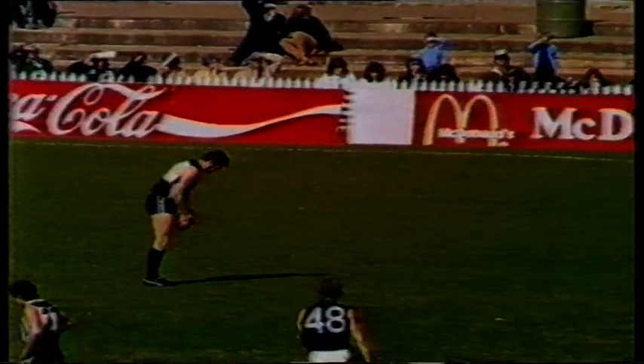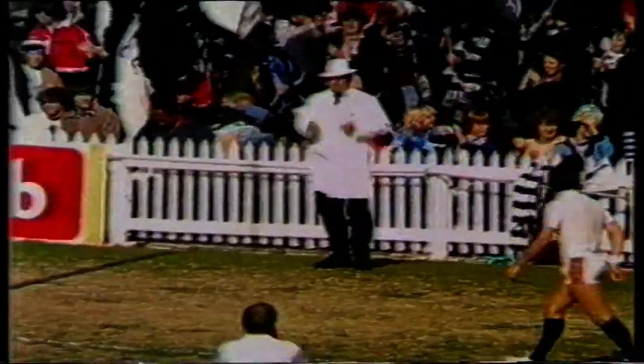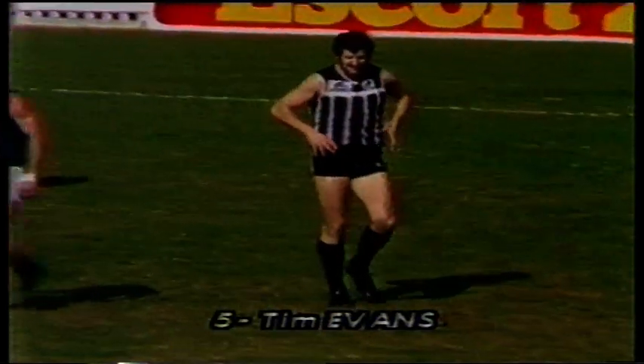Right on the edge of the square towards the River Torrens end. Goes for home, a long kick, a good kick, and Evans has got his first and Port Adelaide's second.